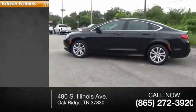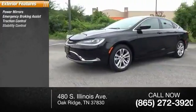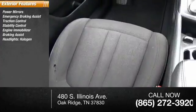Here are some of this vehicle's great options: power mirrors, emergency braking assist, traction control, stability control, engine immobilizer, braking assist, halogen headlights, outside temperature gauge, and variable speed intermittent wipers.